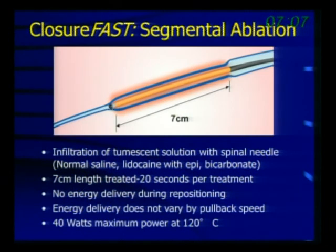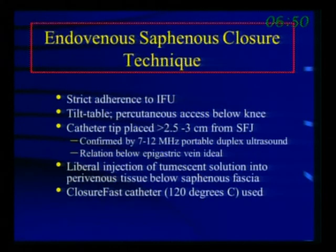The temperature is at 120 degrees — above boiling, extremely hot. Patients need tumescence in order to avoid pain; if you miss a small area, they quickly tell you. We use strict adherence to the IFU — instructions for use — which includes placing the catheter at least two centimeters from the saphenofemoral junction. The IFU says to flush the catheter with saline, though some do not, believing that saline generates steam that exits the catheter tip and can extend the thermal injury.